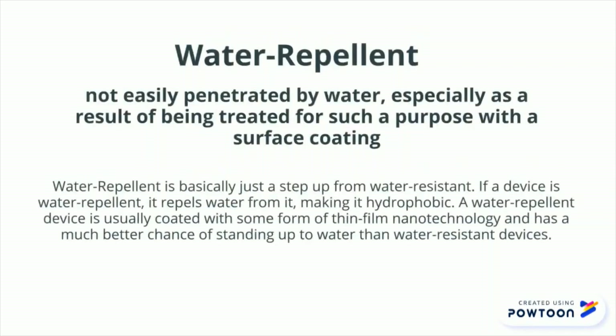Water-repellent: not easily penetrated by water, especially as a result of being treated for such a purpose with a surface coating. Water-repellent is basically just a step up from water-resistant. If a device is water-repellent, it repels water from it, making it hydrophobic. A water-repellent device is usually coated with some form of thin-film nanotechnology and has a much better chance of standing up to water than water-resistant devices.